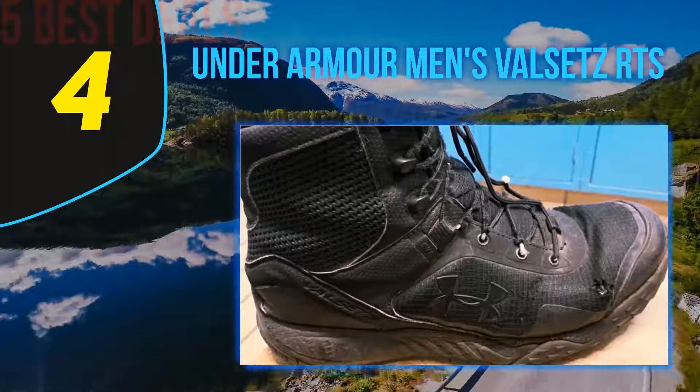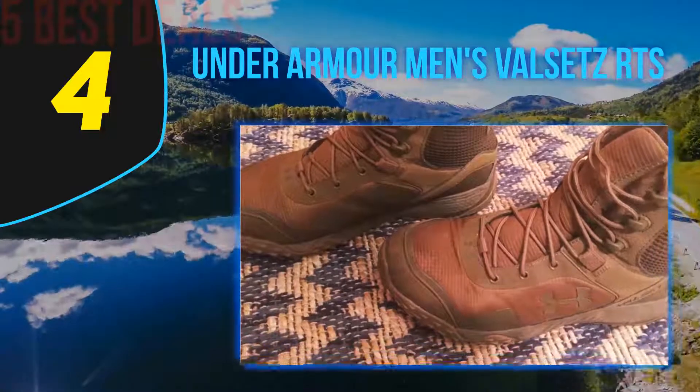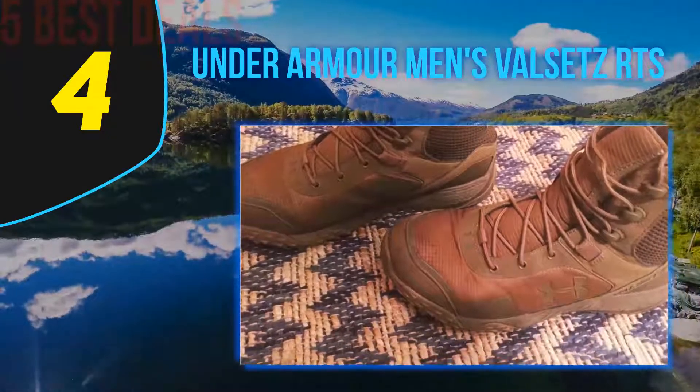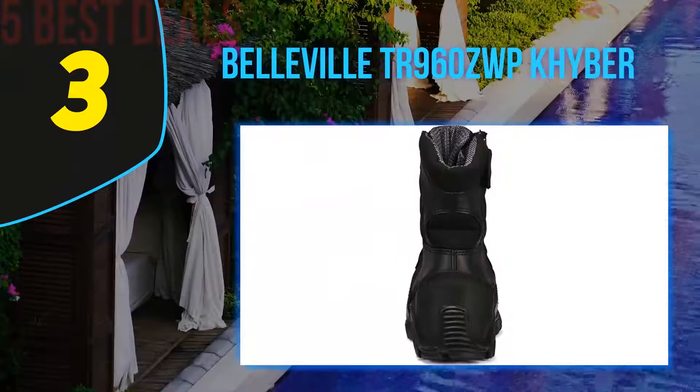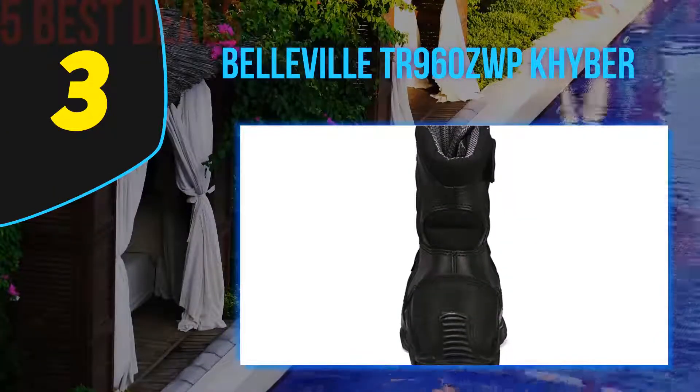Whether you are hunting, camping, or hiking, these amazing boots will prove to be the best, as they are practical and lightweight. Halfway through our list at number 3: the Belleville TR960ZWP Khyber tactical boots.